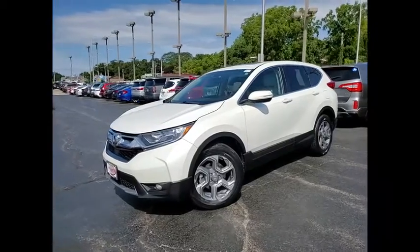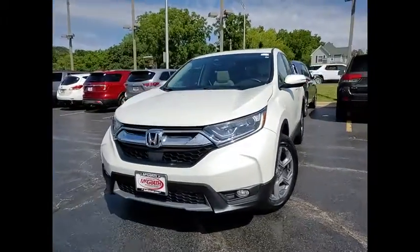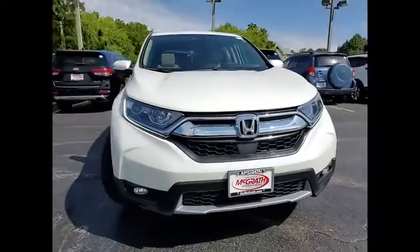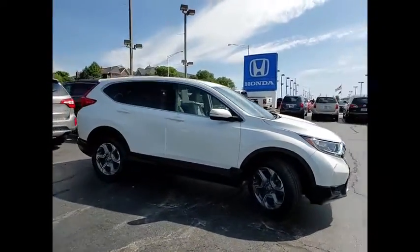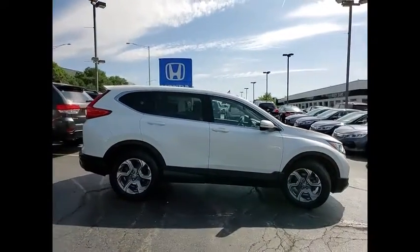Take a ride in the 2017 CR-V — a top recommended vehicle because of its car-like driving manners, good value, cool technology, and comfy interior.